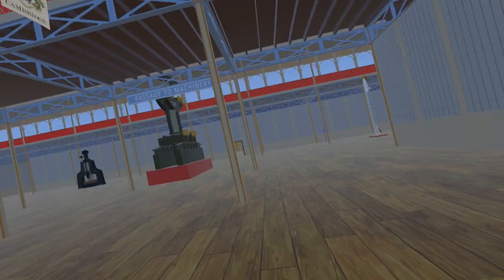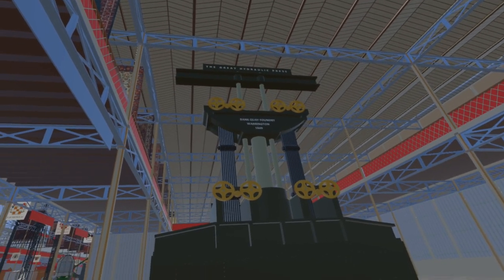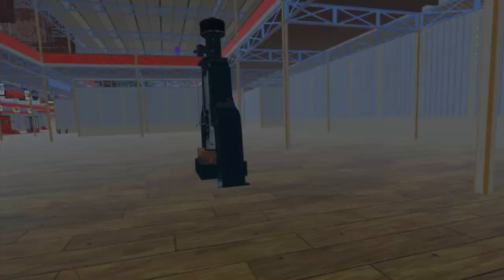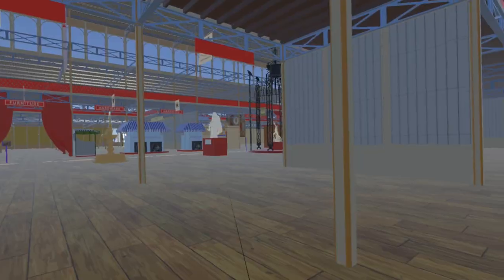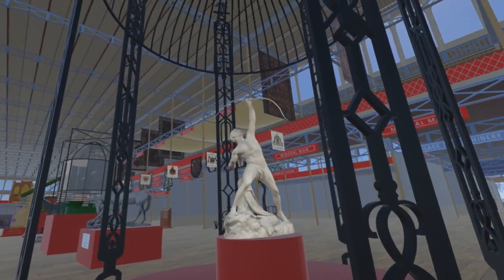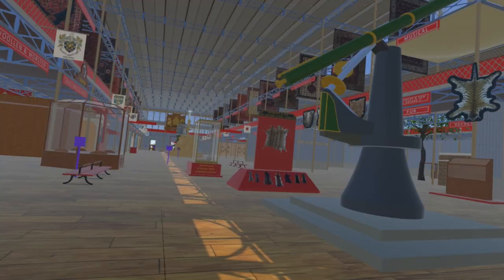Turning north into the Machinery at Rest Court, we find the great hydraulic press used to raise the box sections of the Britannia Bridge over the Menai Strait, and beyond this a Naismith steam hammer. Returning to the nave, we come to the Coalbrookdale Dome, inside which is one of two full-sized copies of John Bell's Eagle Slayer displayed at the exhibition. Continuing west, we pass a lighthouse lens and the Ross telescope.